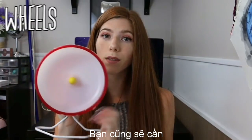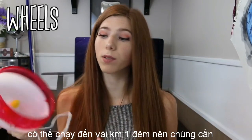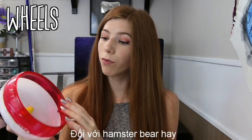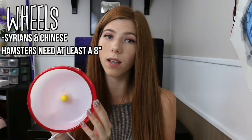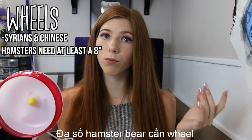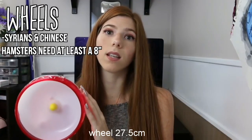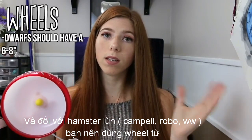You are also going to need some type of wheel because hamsters in the wild can run up to several miles per night, so they need a wheel to burn off their energy. For a Syrian hamster and a Chinese hamster, it needs to be at least 8 inches — though most Syrian hamsters will need a larger wheel, at least 11 inches. For dwarfs you should go around 6 to 8 inches.